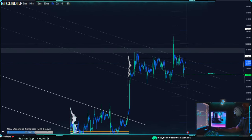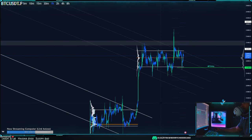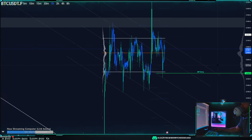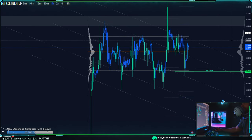I manually drew these lines, but if you apply a fib channel or a fork or something, you'd probably get much more accurate channels that are more interesting to look at too — though sometimes it makes the chart a little cluttered.